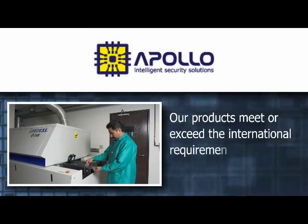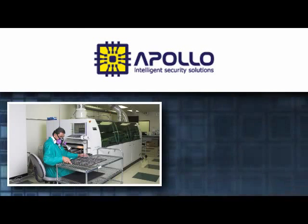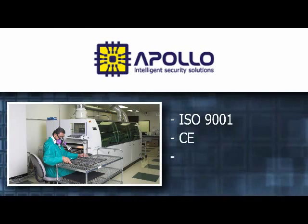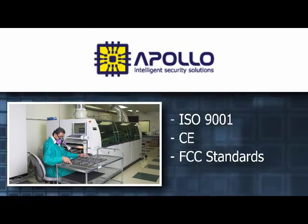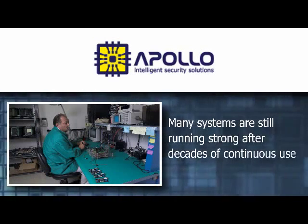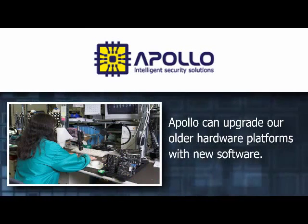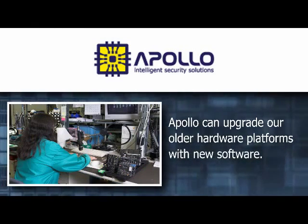Our products meet or exceed the international requirements for lead-free production. They're also manufactured to ISO 9001, CE, and FCC standards. Many of our systems are still running strong after decades of continuous use. Apollo can upgrade our older hardware platforms with new software, extending the life of older systems installed many years ago.